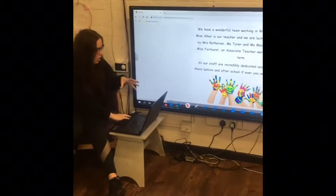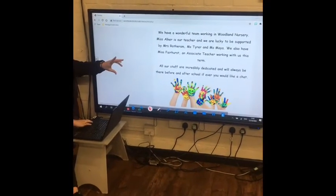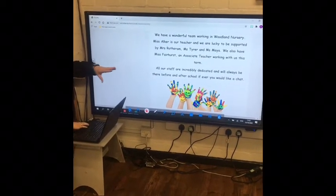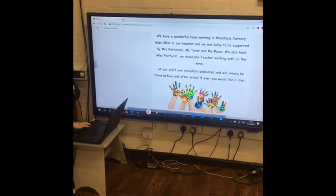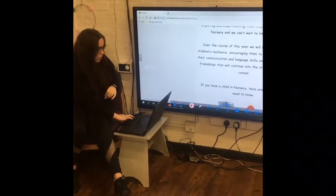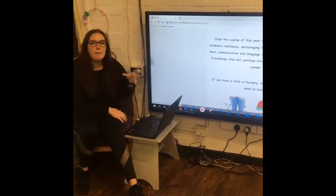So this is our team. We've got myself, Mrs. Rotherham, Miss Tyra, Miss Meyer, and we've also got Miss Fairhurst who's an associate teacher working with us.